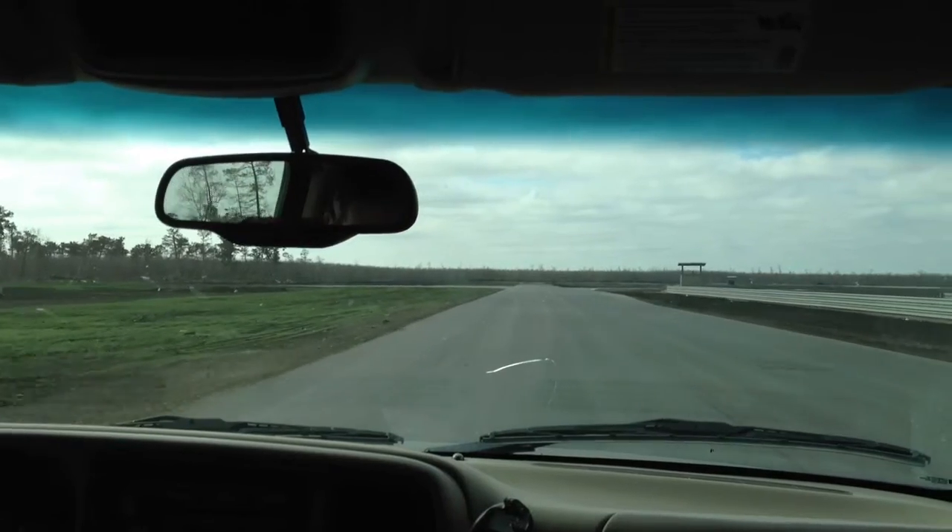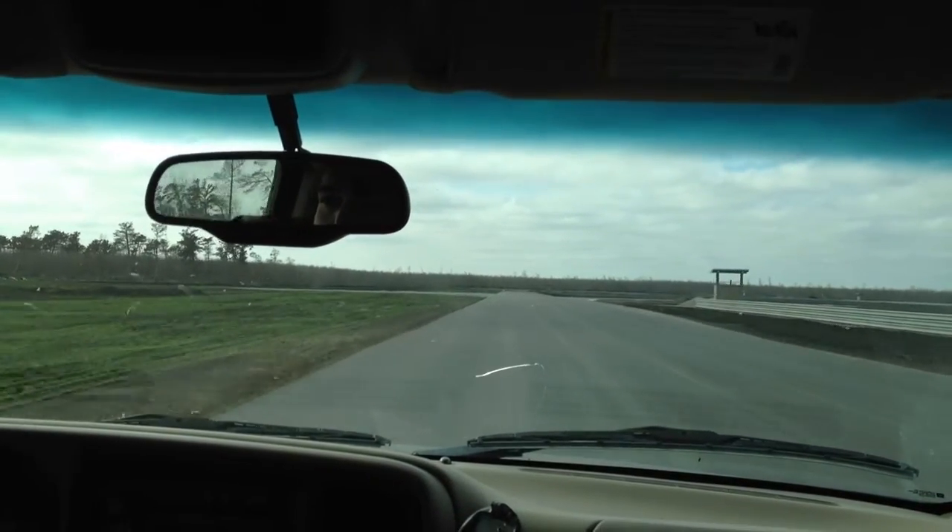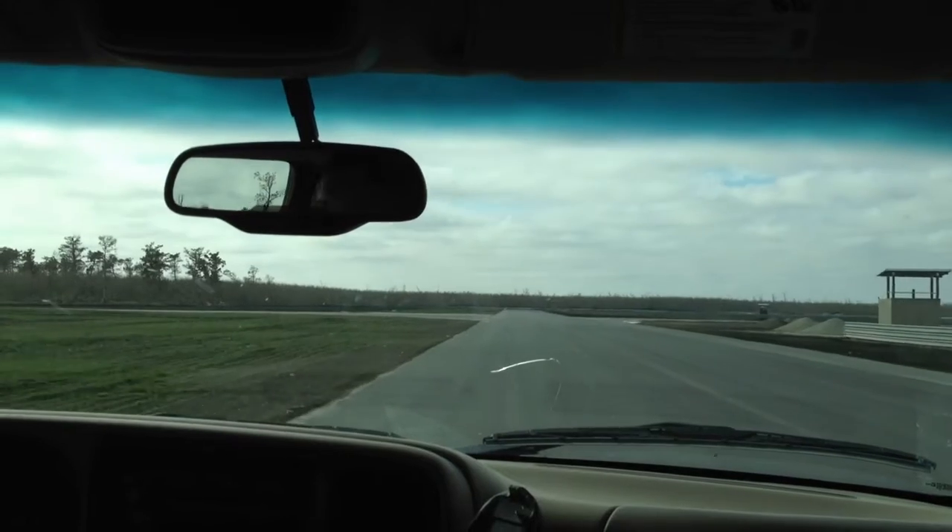There are corner stations sprinkled throughout. During a race event we'll have guys with flags, and we also have LED lights.